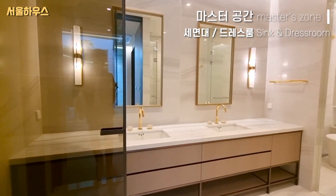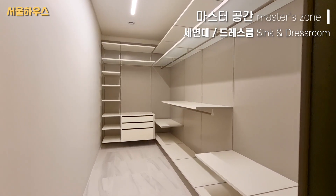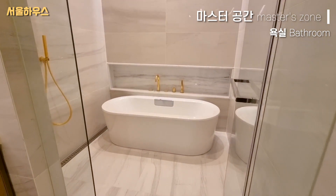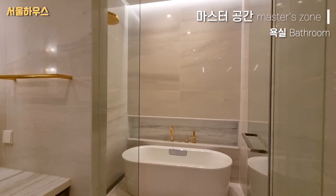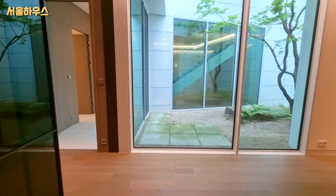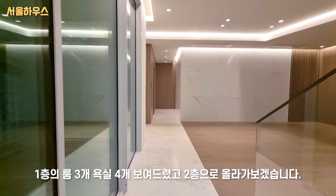The 2nd dress room and the other side of the dress room. The first floor has rooms 3 and 4, so we will go to the 2nd floor.